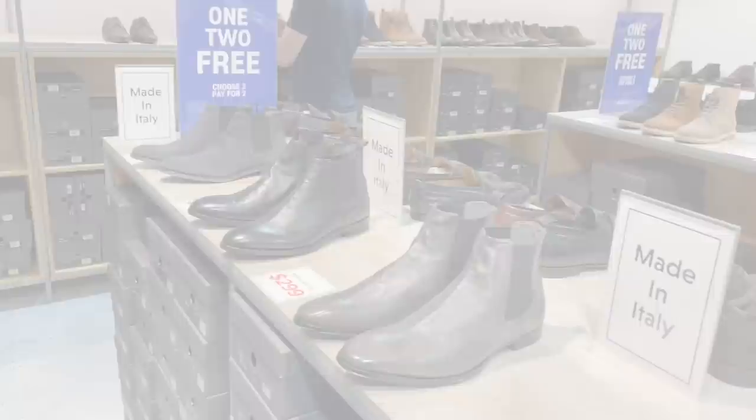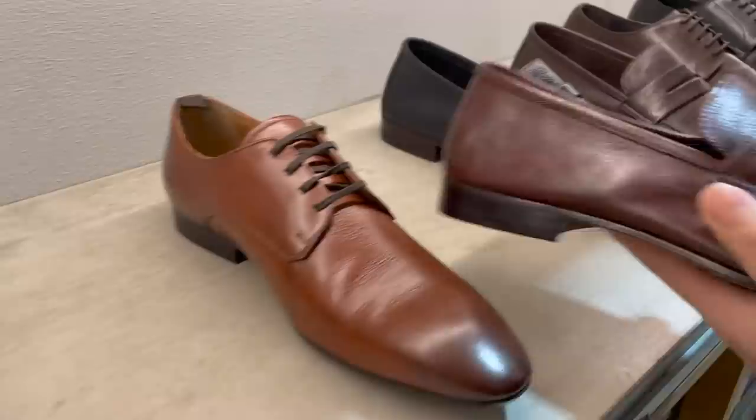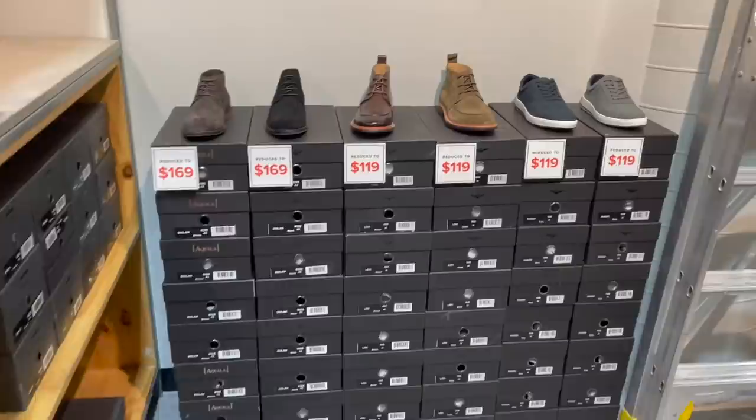Okay, so we are in Aquila. This is one of hubby's favorite sort of shoe stores. He's looking for shoes for work. Are these too plain? I think they're classic. They're comfortable for work. Look, they're really soft. So yeah, this is the outlet, but it's not a huge reduction. I think this one's only $50, but they have a huge variety.